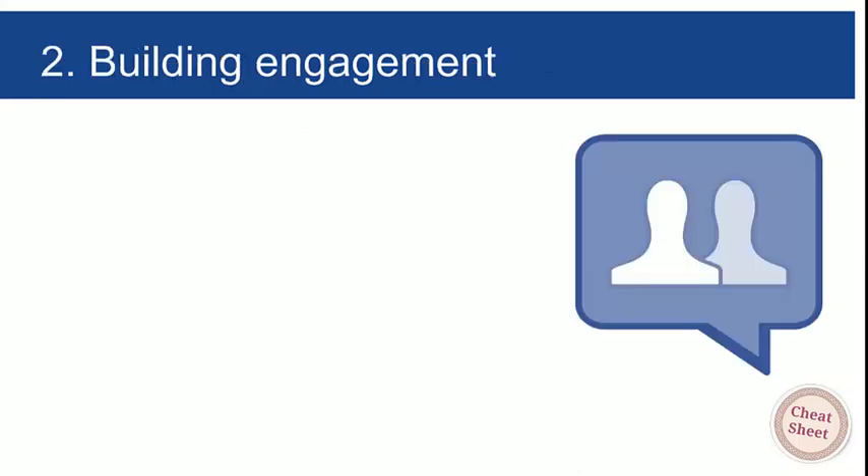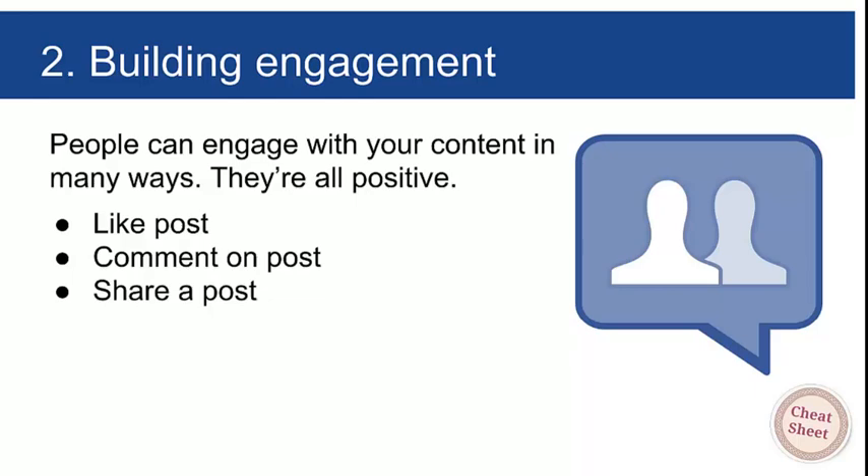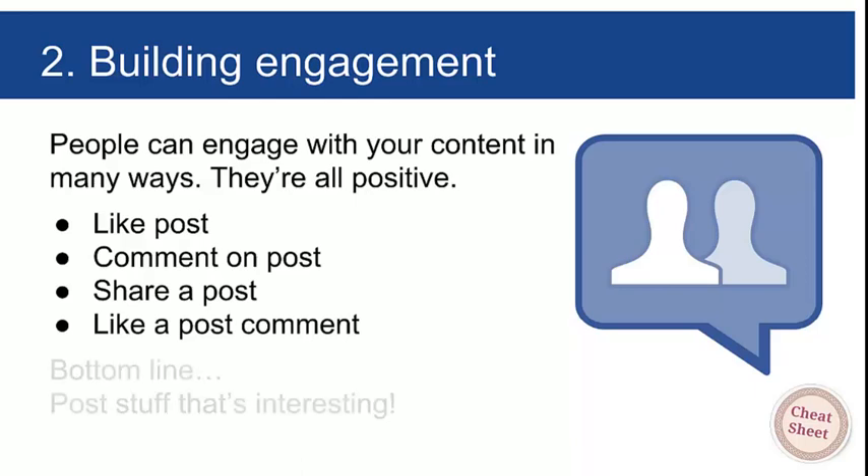Let's move on to the second section: building engagement. People can engage with your content in many ways and all of those ways are positive. They can like a post, comment on a post — which is better than a like — share a post, which is best because all their friends and family see it, or like a comment. All engagement is good. The bottom line is: post stuff that's good and interesting.